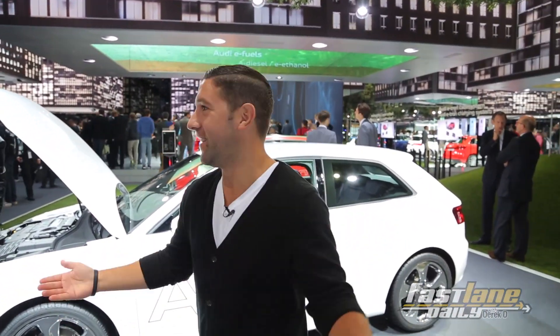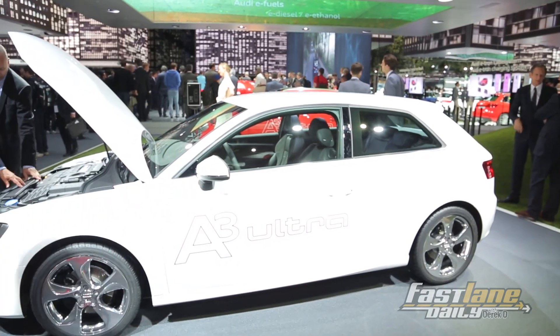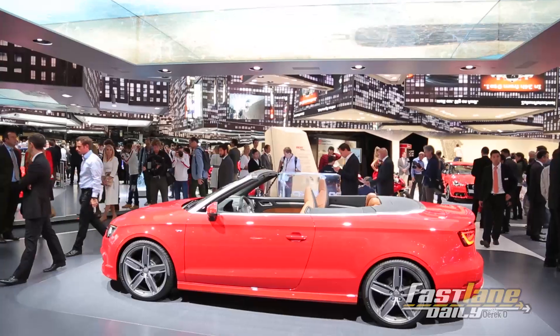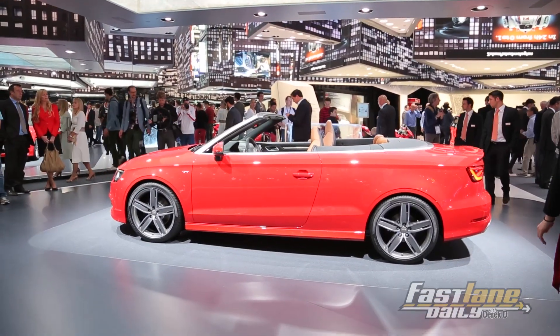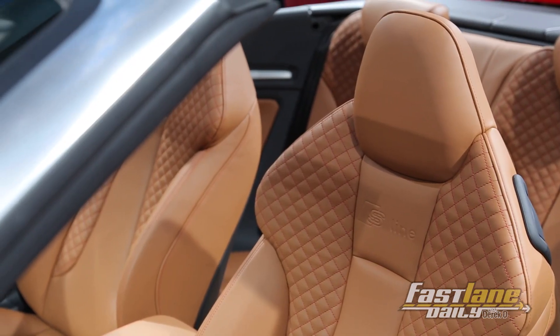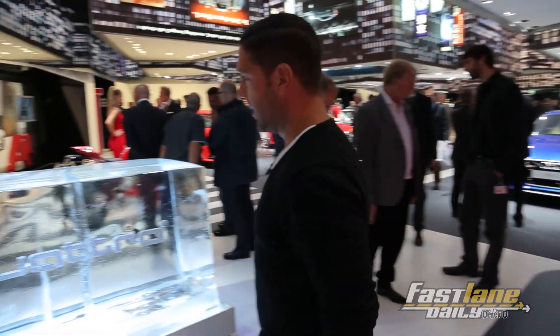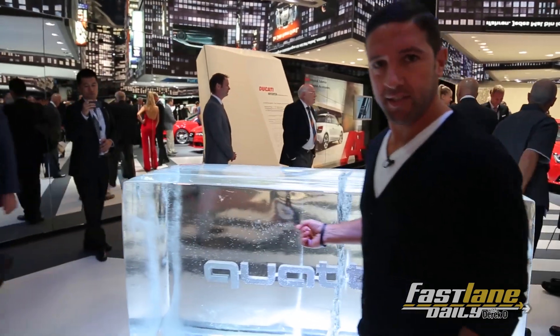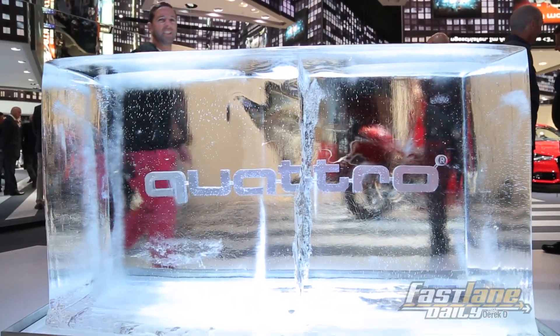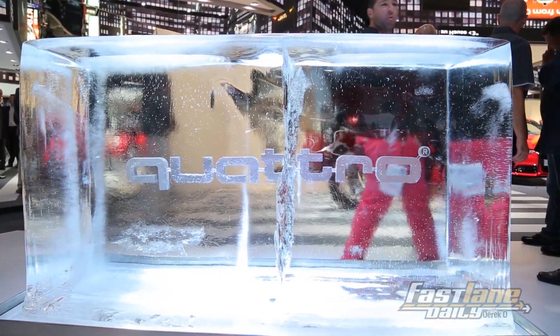The funny thing is, after the show they're all gonna be dead. Audi also dropped the top on this little gem — literally. It's the cabrio version of the A3: 296 horsepower, 1.8 liter turbo, and that'll be available late next year. But also, Audi loves its quattro on the rocks.